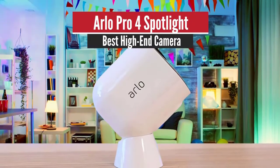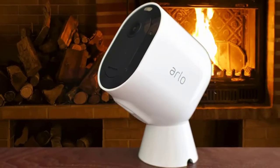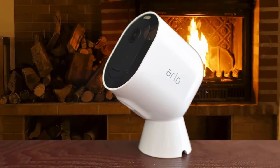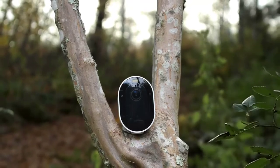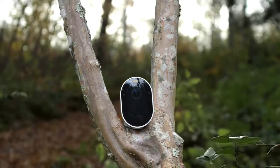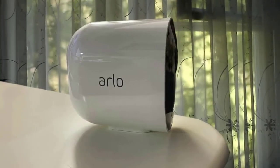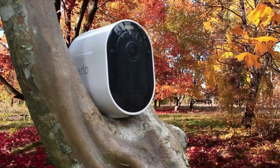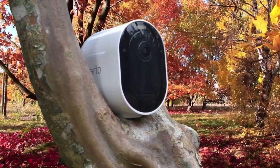1. Arlo Pro 4 Spotlight – Best High-End Camera. The Arlo Pro 4 Spotlight camera is a wireless outdoor security camera that installs in minutes, delivers stunning 2K video, and offers a wealth of features with plenty of integration options. It shares the same size and shape as the Arlo Ultra and Arlo Pro 3 cameras. The weatherproof enclosure measures 3.5x2x3 inches, and the slide-in camera assembly holds a removable rechargeable lithium polymer battery pack rated to last up to six months between charges.